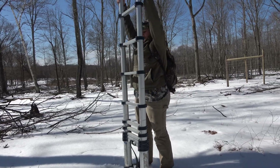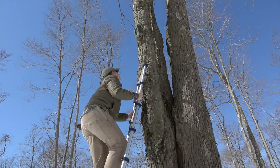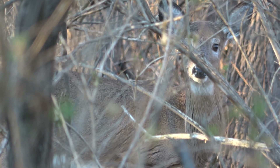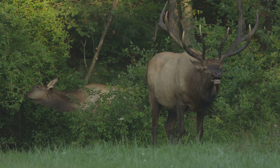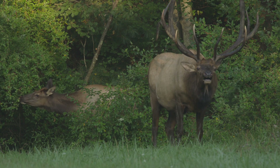Each treatment has a trail camera set to take a picture every half hour, 24 hours a day. This is just to ensure the presence of deer and elk at each site — not to measure density, but to confirm that they are indeed there and foraging on what they should be foraging on.